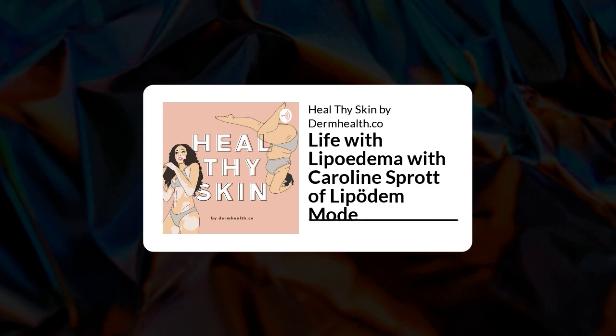Marnie invites Carolyn to share what lipoedema is, noting that in Australia it's not even really considered a disease in the medical arena. Carolyn responds that Germany is one of the few countries in the world that treats it well. In short, lipoedema is a chronic, painful fat swelling disorder that can only currently be treated conservatively and surgically — but not cured.